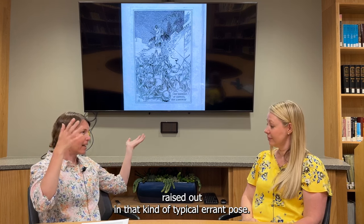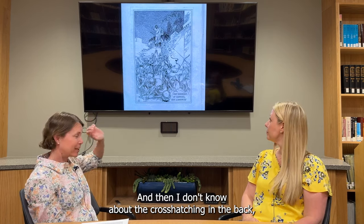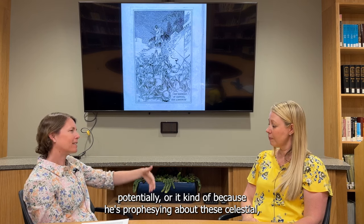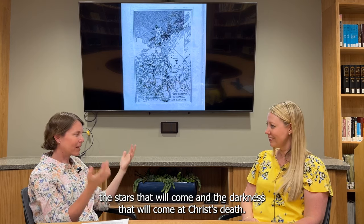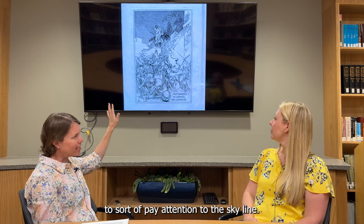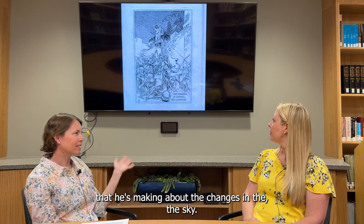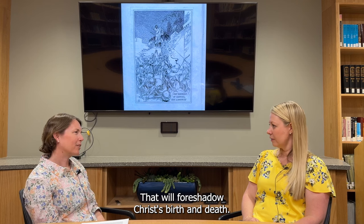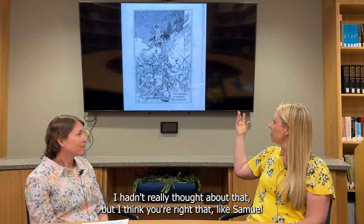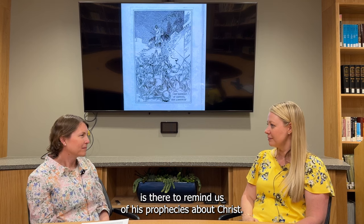He has his hands raised out in that kind of typical orant preaching pose. And I don't know about the cross-hatching in the back, but to me it makes it look like maybe it's supposed to be dark — because he's prophesying about celestial signs, the stars that will come and the darkness that will come at Christ's death. It gives us reason to pay attention to the skyline and maybe foreshadow some of the prophecies he's making about changes in the sky that will foreshadow Christ's birth and death. That's really interesting — Samuel is highlighted against the dark sky, and maybe the dark sky is there to remind us of his prophecies about Christ.